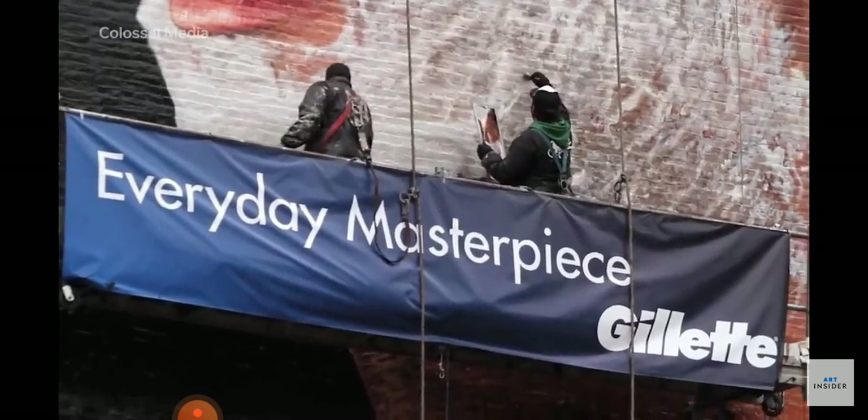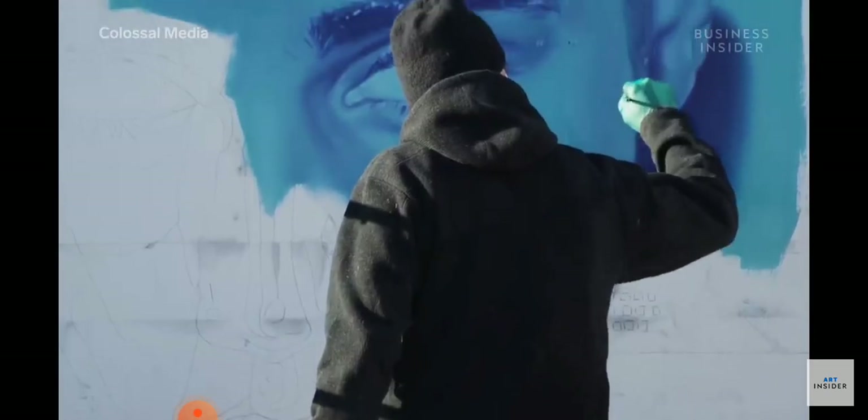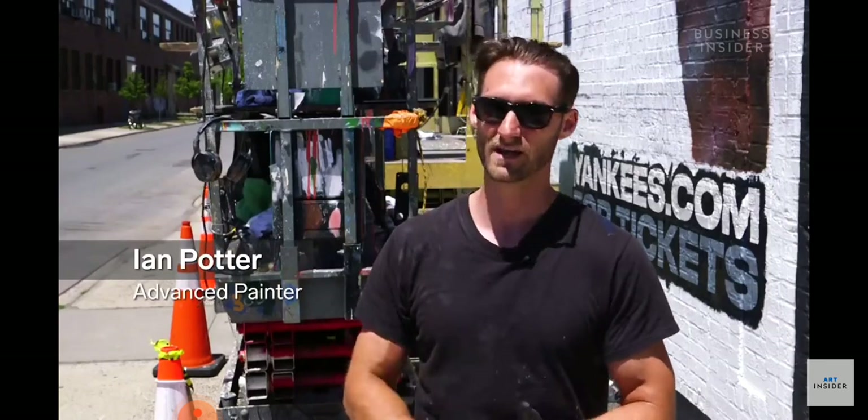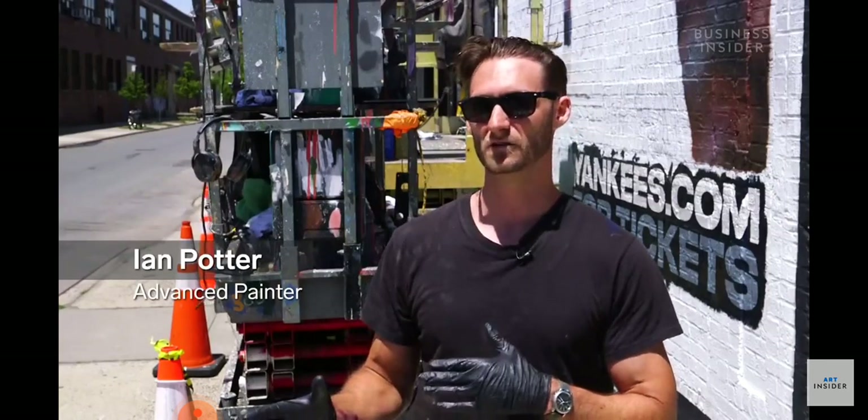To be a true wall dog, you need to be able to do all of that — the rigging, the construction side of it, the painting side, the breakdown, all of that physical labor.